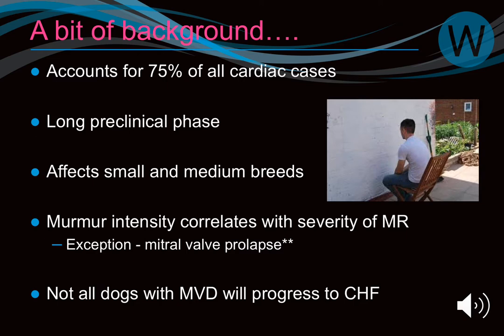Cavaliers are a slightly different group — they have a very long preclinical phase, longer than most dogs. We typically think of the preclinical phase of mitral valve disease lasting between two and three years; in Cavaliers it can be up to five years. Not every dog with preclinical heart disease will actually progress. Little terrier dogs might have a murmur throughout life but never get congestive heart failure.